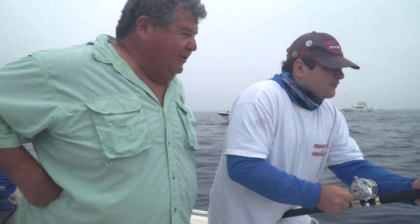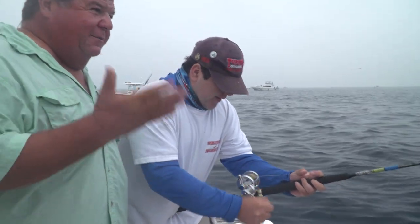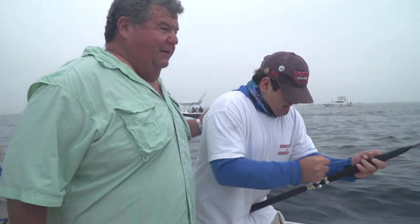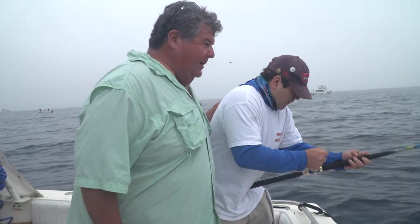Might be a barracuda — you never know. Make sure you move your line back and forth. Do the normal thing: just raise the rod up and lower it down. Lower the rod down, nice and easy, just like that.